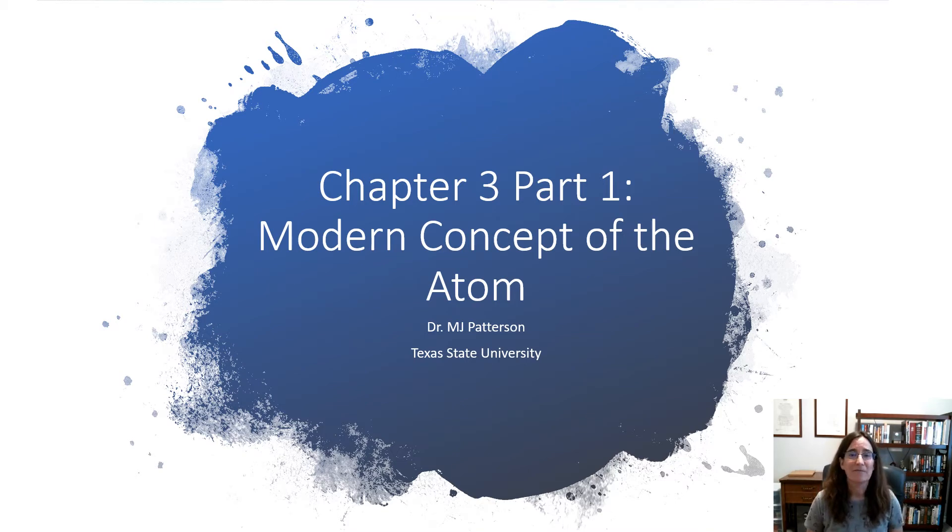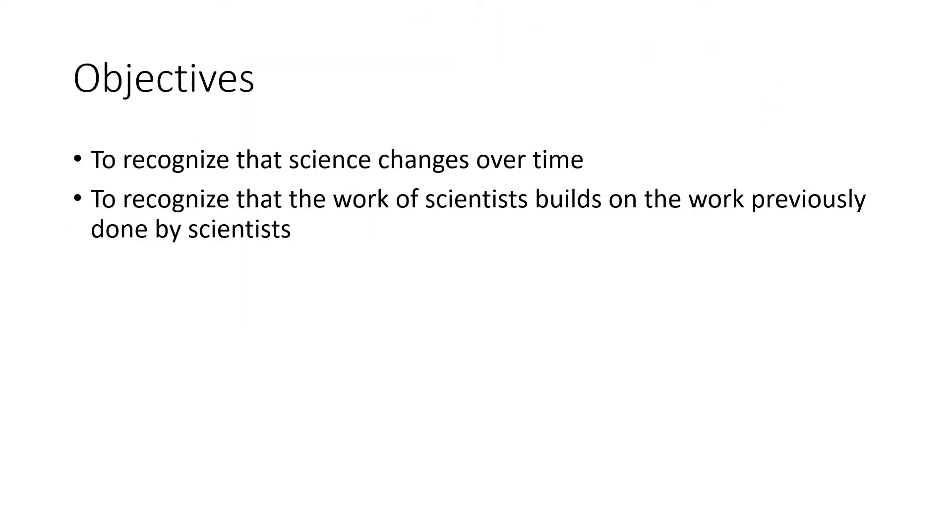So this chapter is going to continue the story that we began back in Chapter 2. The objectives for this section are to recognize that science changes over time and to recognize that the work of scientists builds upon the work previously done by other scientists.